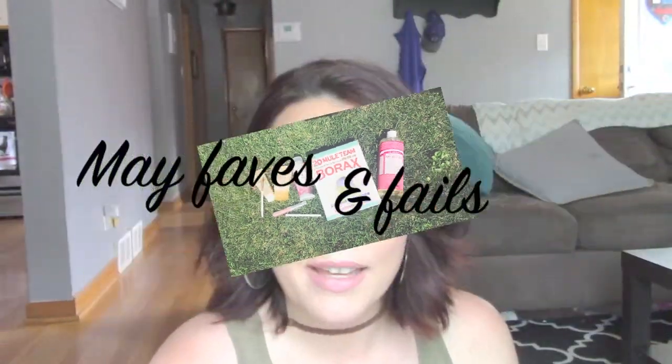Hey guys, welcome back! I wanted to do my monthly favorites and get that out there for you guys. I have a few things I've been really enjoying this month — a variety of beauty, household, and just things making their way into my everyday life. I wanted to put them out there for you guys to see if you've tried them.